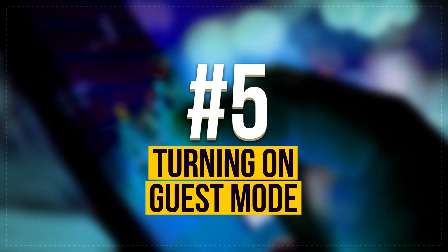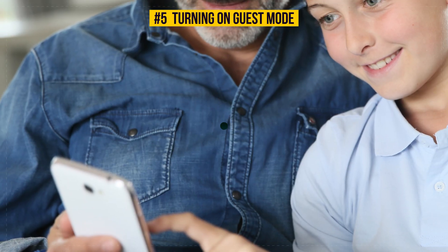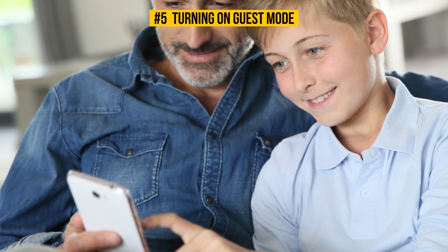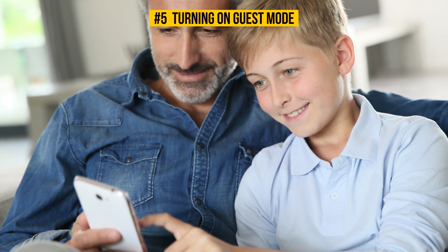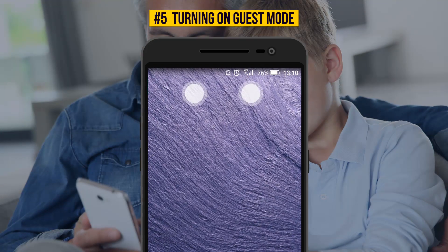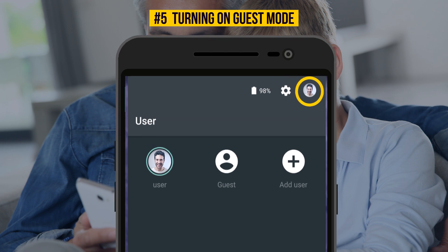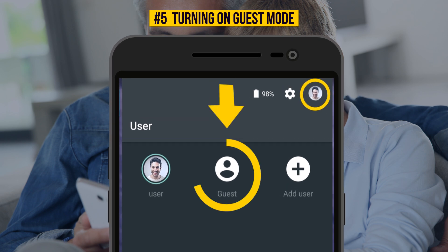Number 5: Turning on Guest Mode. If you'd like to give your phone to another person yet keep your personal data confidential, use Guest Mode. Swipe down from the top with two fingers and touch the User icon on the upper right. The Add Guest icon will appear, and you'll be able to choose which actions the person handling your smartphone will be allowed to take.